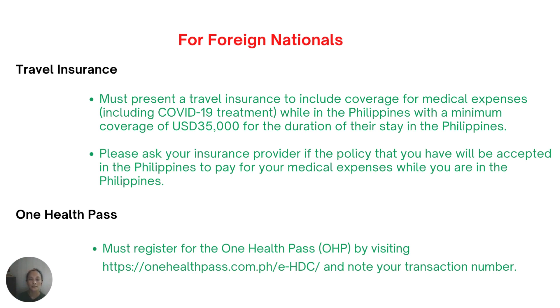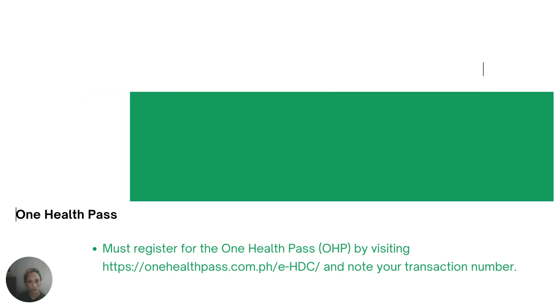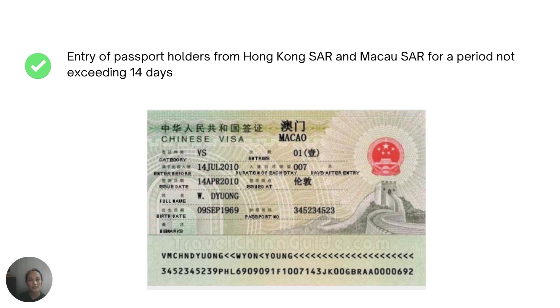All travelers — Filipinos, non-Filipinos, Balik Bayans, former Filipinos, and all foreign nationals — must register to the One Health Pass. The link is free of charge. Beware of scam websites asking you to pay for registration — it is completely free and required before boarding and entry to the country.